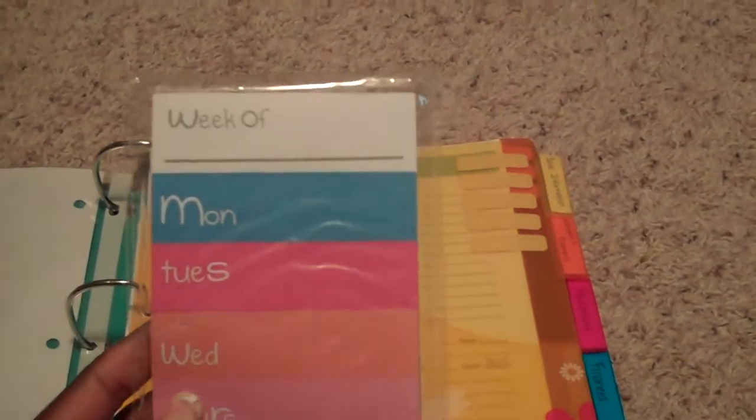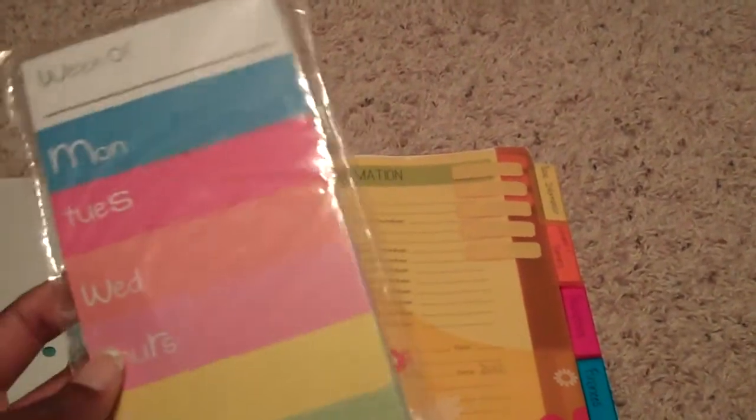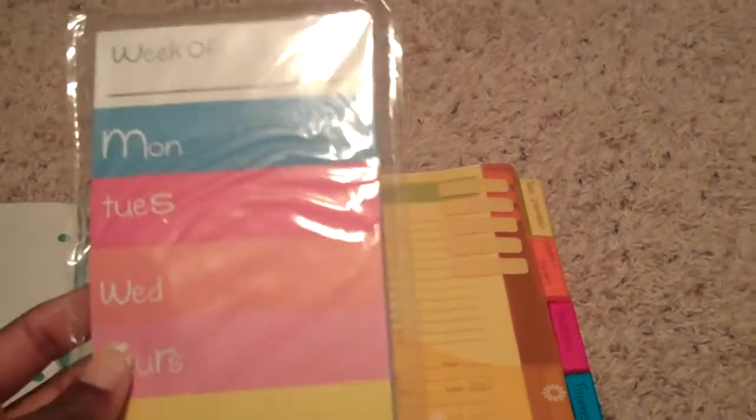Each section is going to be divided off with a divider that has pockets, just in case I haven't had anything hole-punched immediately — I know what section it needs to go in and I can slip it in there. The first one is basic information. It also has a list pad from Target from the dollar section that I plan to put on the fridge to write down menu plans, where we're going to be that day, or what's going on that week.